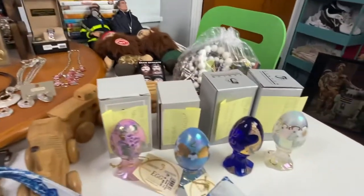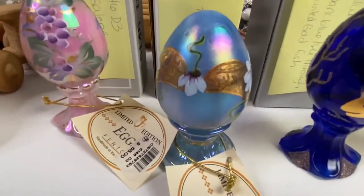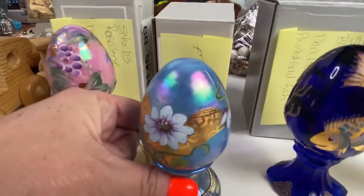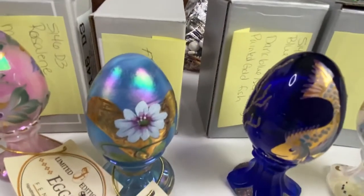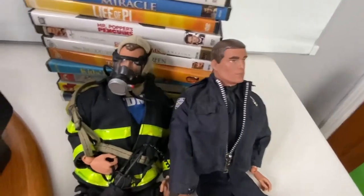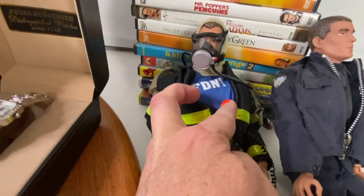The next item that sold was a Fenton Misty Blue egg — look at the gold on it and the pearlescent finish. So pretty. That one sold for $32.